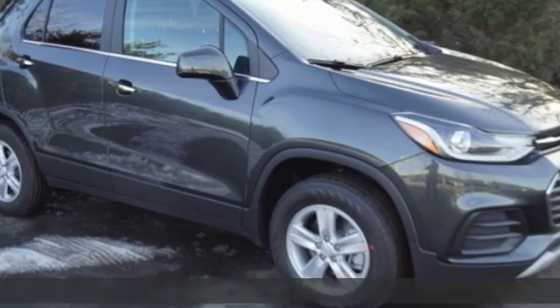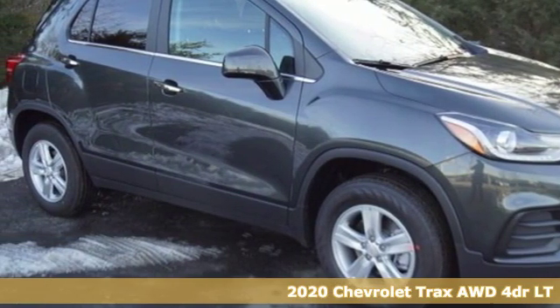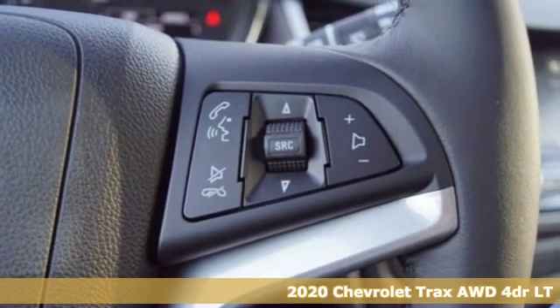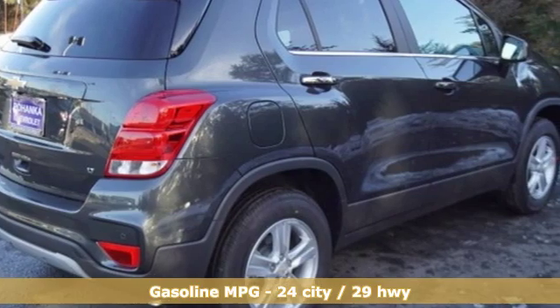It's a new 2020 Chevrolet Trax. Bred for city life, this SUV adds curb appeal to every street. It comes with the features you need and, better yet, want.